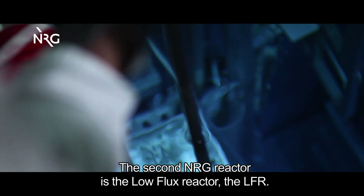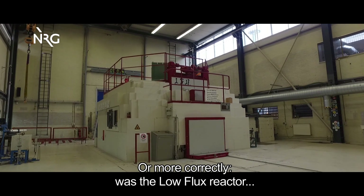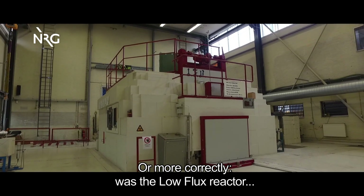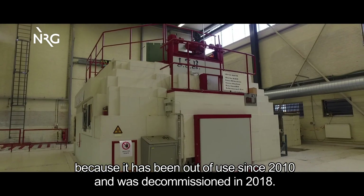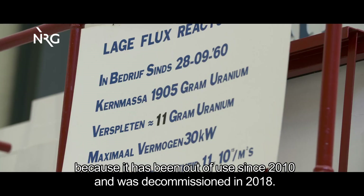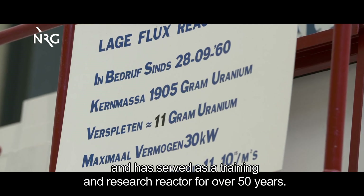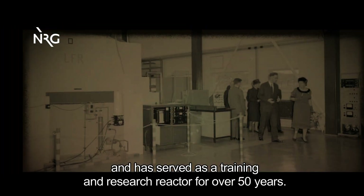The second NRG reactor is the low flux reactor, the LFR — or more correctly, was the low flux reactor, because it has been out of use since 2010 and was decommissioned in 2018. The LFR was built in the 60s and has served as a training and research reactor for over 50 years.